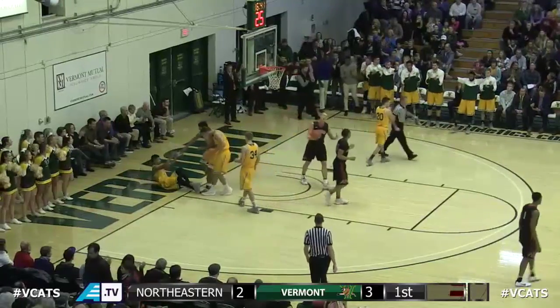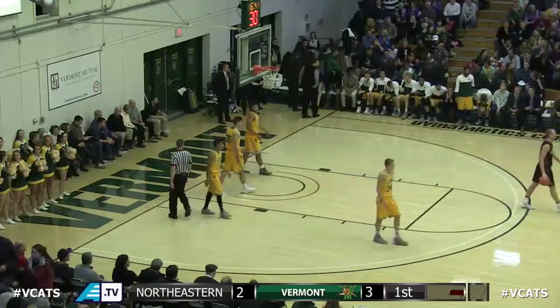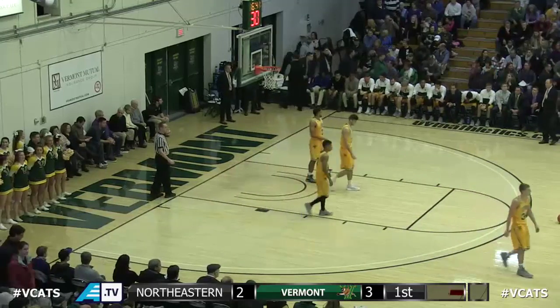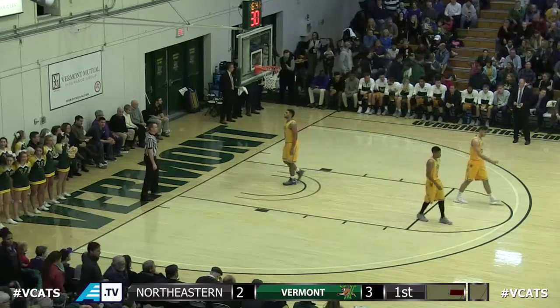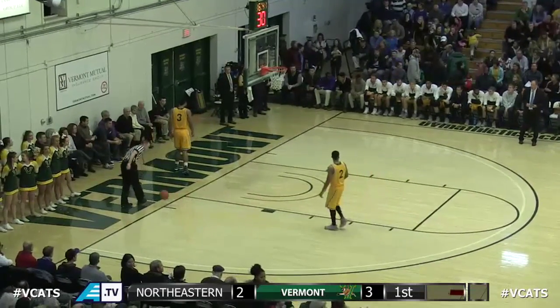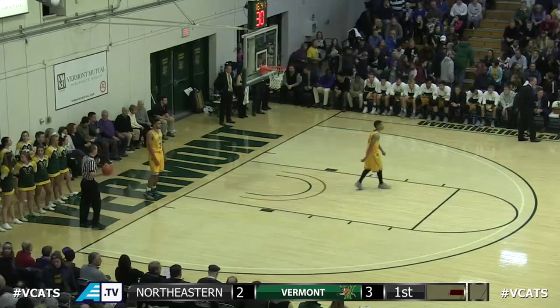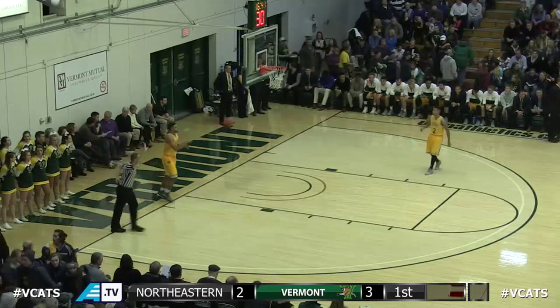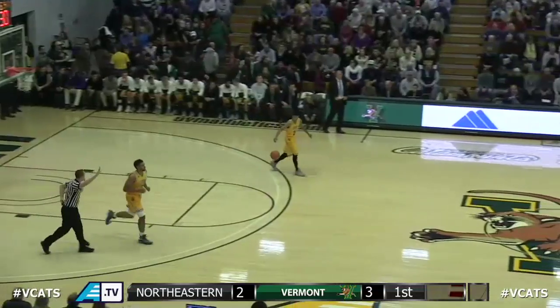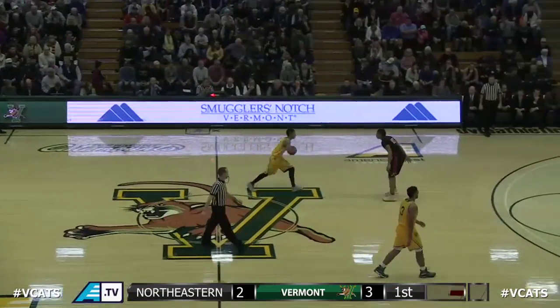Williams down he goes up and an offensive foul called — Trey Bell-Haines sacrificing the body there. Great play. Being that it's Williams, it's even a little bit more important. Love to get him sitting down for a while. TJ Williams, 14th in the country coming in, scoring 22.4 points per game. We are nearly four minutes gone by in the first half. 3-2, Vermont on top of Northeastern, and these two teams struggling to shoot the ball so far — both one for five from the floor.